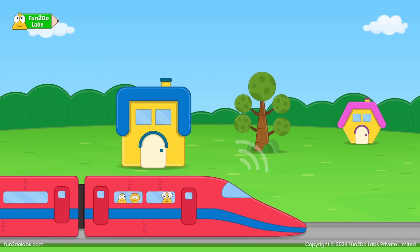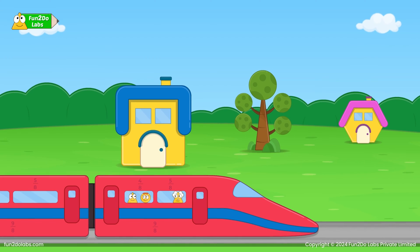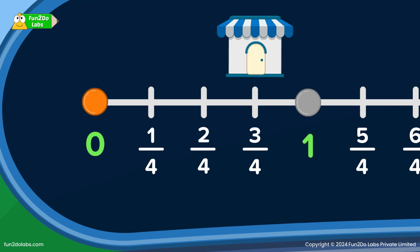The kids are excited about the journey. Uncle Math hopes that his friend is safe and that together they can save many people. Uncle Math enters 3/4 and starts the train.